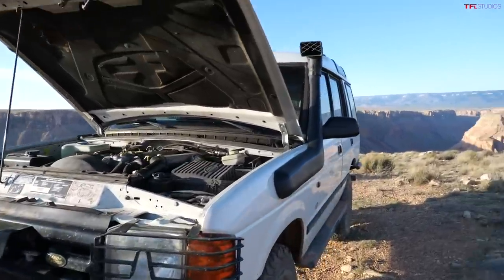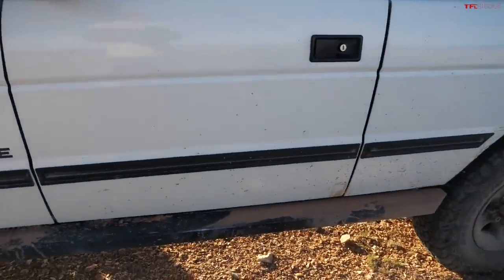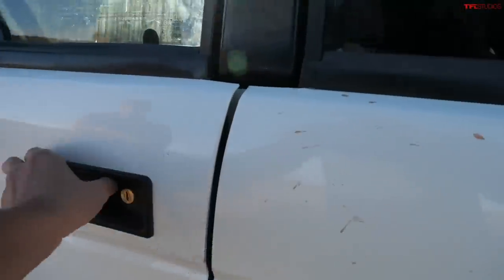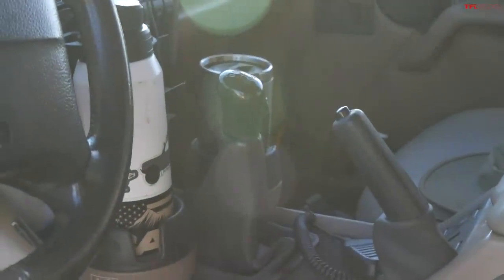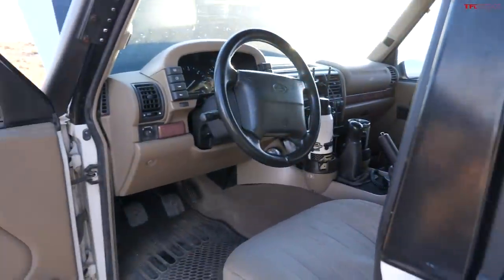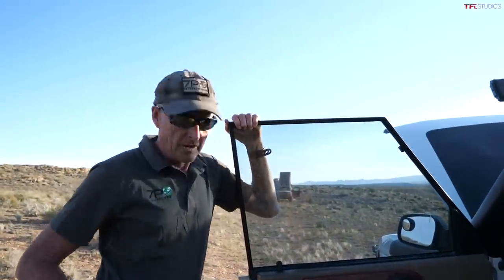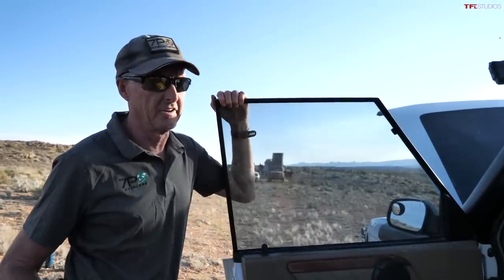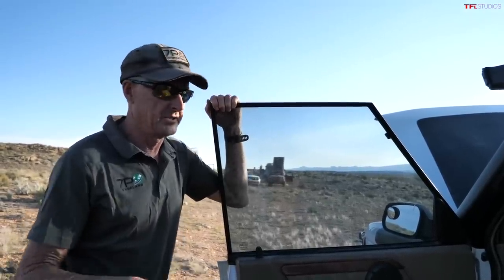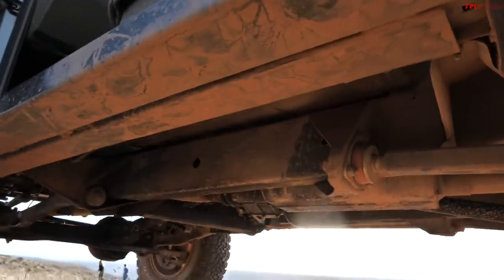Around the rest of the vehicle there's a snorkel and rock sliders that also work well as a step. Looking inside, it's a five-speed manual — manual is always welcome, and the Camel Trophy race vehicles were all manual as well. Those vehicles were really not modified at all drivetrain-wise; they had roll bars, roof racks for carrying gear, skid plates, and a front winch bumper — that's about it.